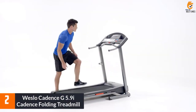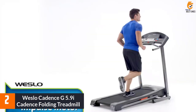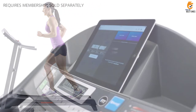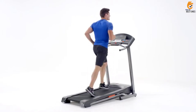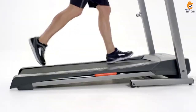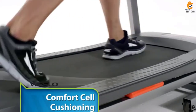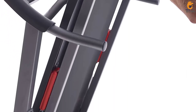At number 2, we have the Westlow Cadence G5.9i Folding Treadmill. If you're looking for an inexpensive folding treadmill with Bluetooth capabilities, the Westlow Cadence G5.9i could be it. You are required to activate an iFit membership, free for one month, to use the treadmill. However, some users, such as Todd and Cricket, discovered you may be able to bypass that — if you hold down the Bluetooth button for 15 to 20 seconds the machine will activate and let you use it. This treadmill supports a maximum weight of 275 pounds.